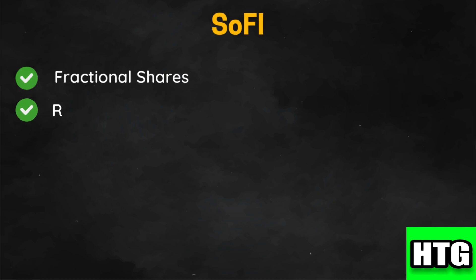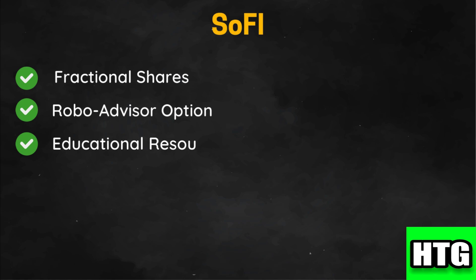Now let's look at SoFi. SoFi allows investment in fractional shares, providing flexibility for investing in high-priced stocks. It offers automated investing through SoFi Automated Investing, ideal for those seeking a hands-off approach. SoFi also provides educational content and financial planning tools to help users make informed decisions.